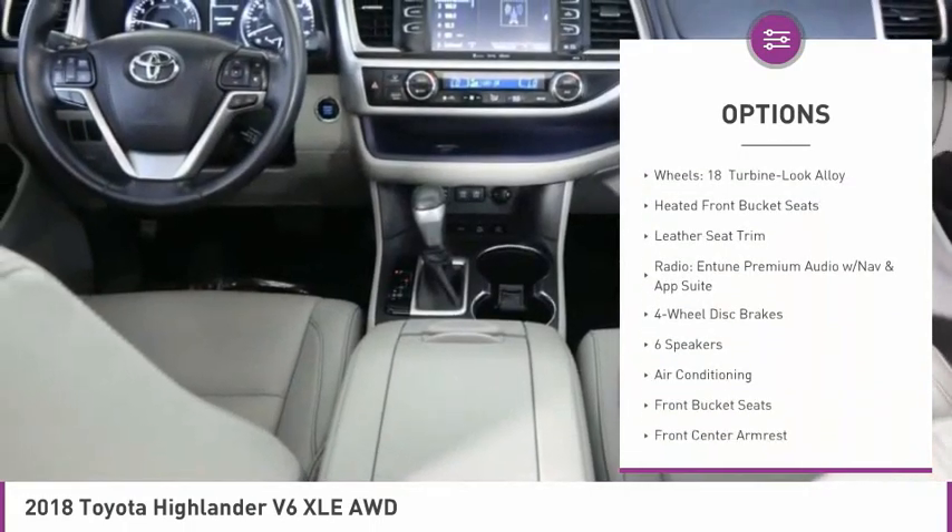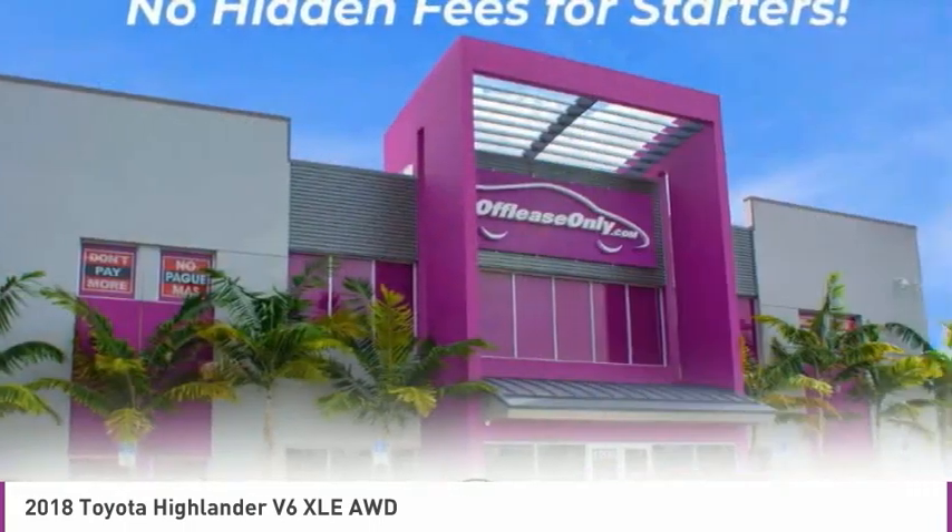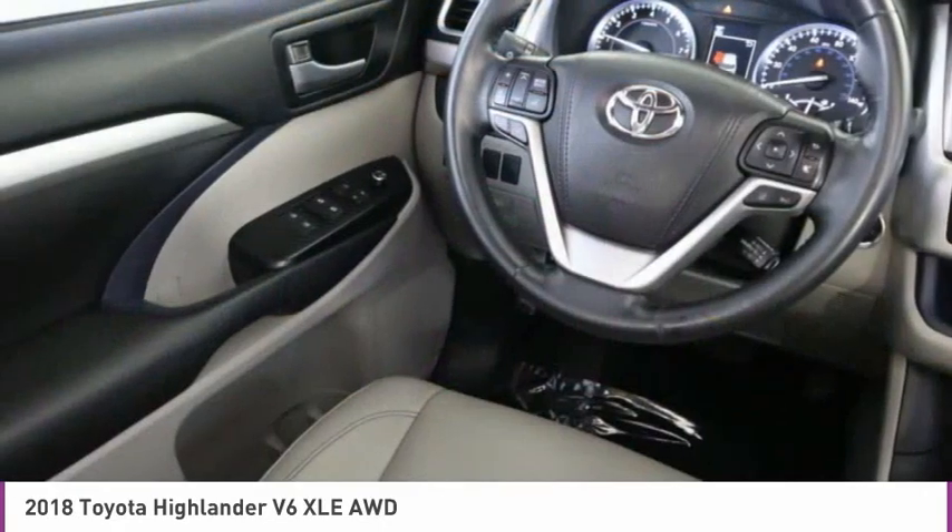Four-wheel disc brakes, power moonroof, navigation system, heated front seats, low tire pressure warning.